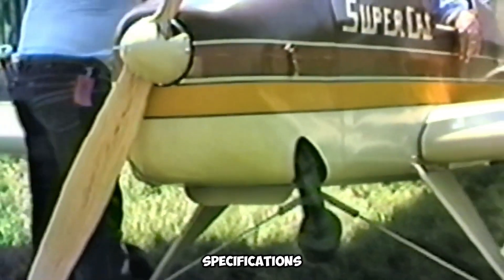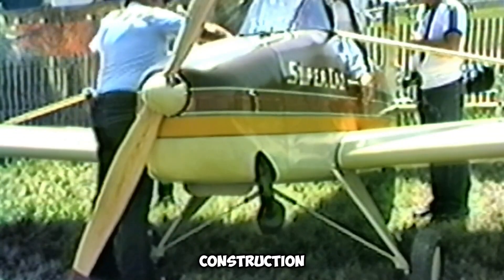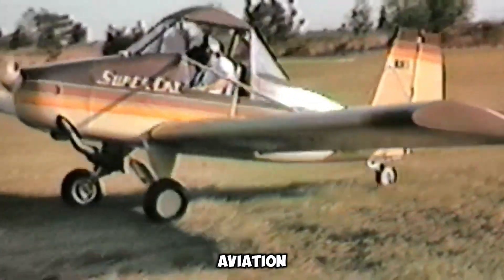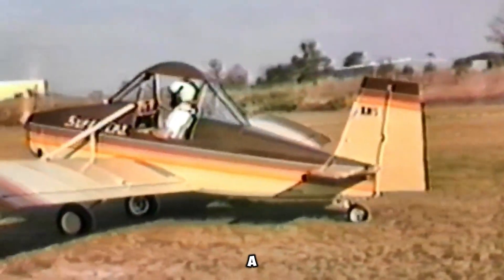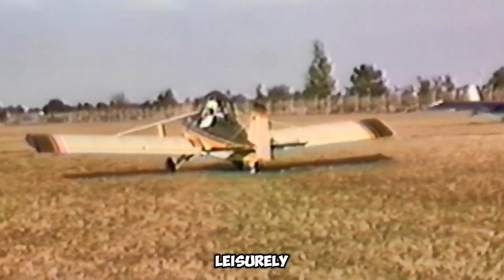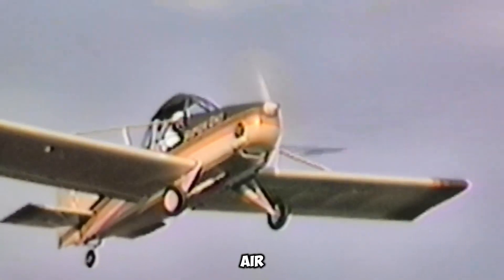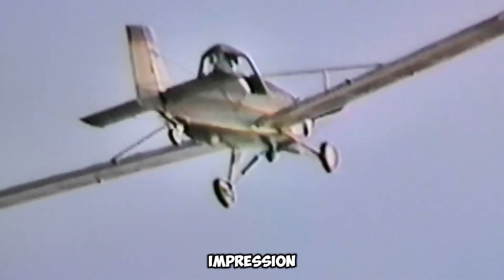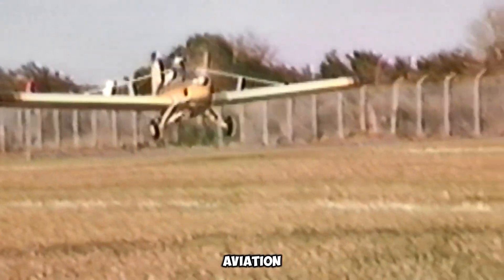The Supercat's appeal extends beyond its technical specifications. Its efficient construction and user-friendly features make it an attractive option for aviation hobbyists and pilots seeking a balance of practicality and excitement. Whether for leisurely weekend flights or as an admired display at airshows, the Baker Supercat continues to leave a lasting impression in the world of ultralight aviation.